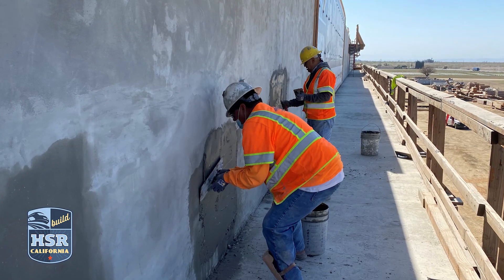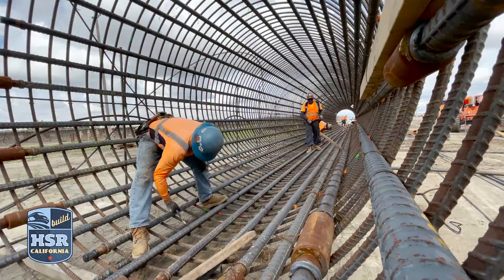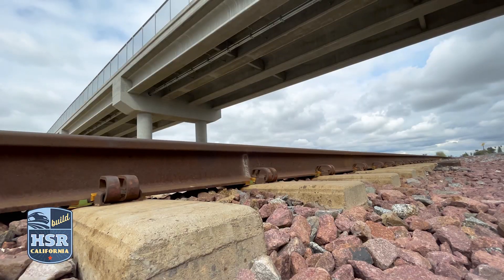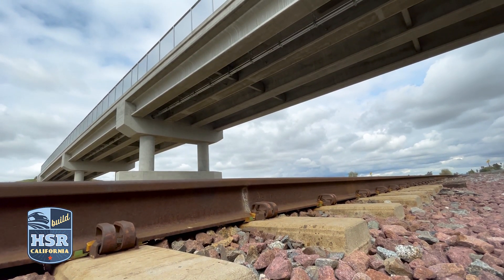Just below the edge girder, crews are working on the finishing of the exposed surface. Crews are keeping up the pace on high-speed rail construction. Expect to see a lot more in the coming months of 2021.